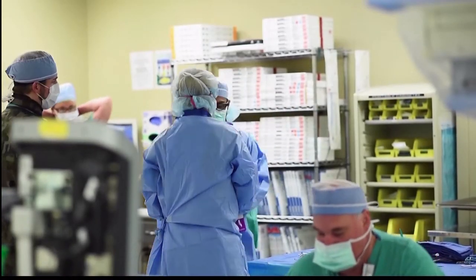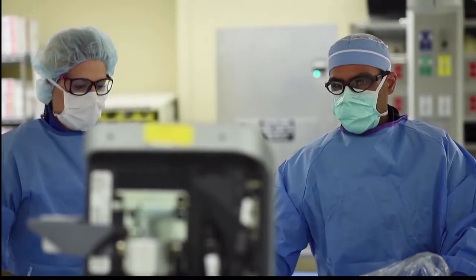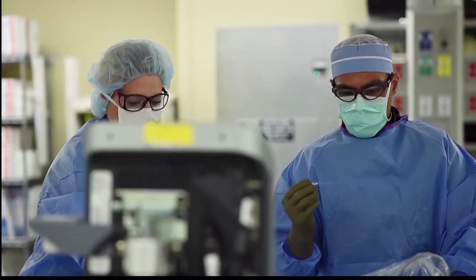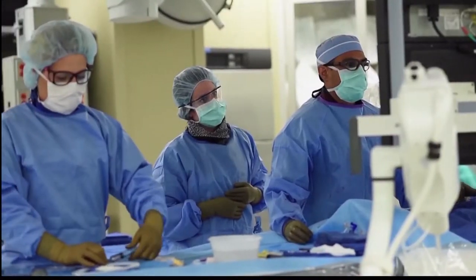TCAR stands for transcarotid artery revascularization. In essence, what is conducted is an incision at the base of the neck — a very small incision to gain access to the carotid artery — and from there a stent is deployed.